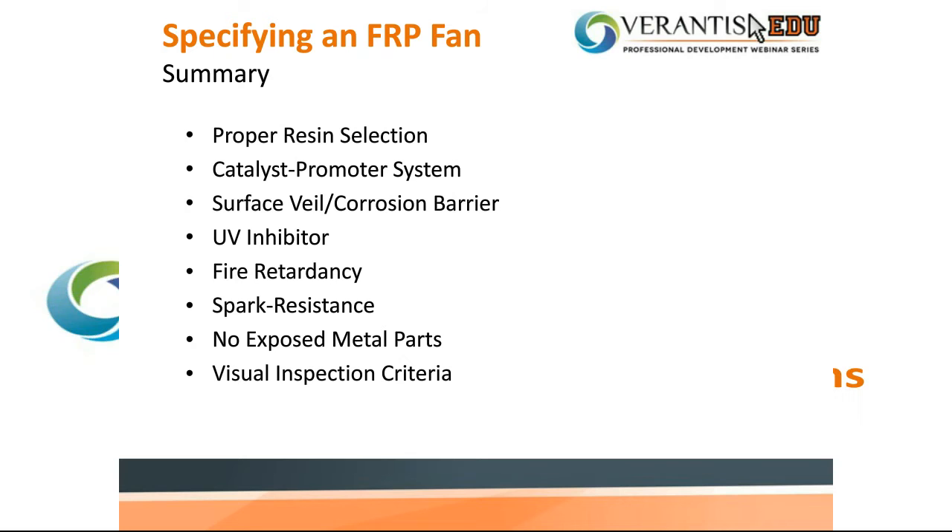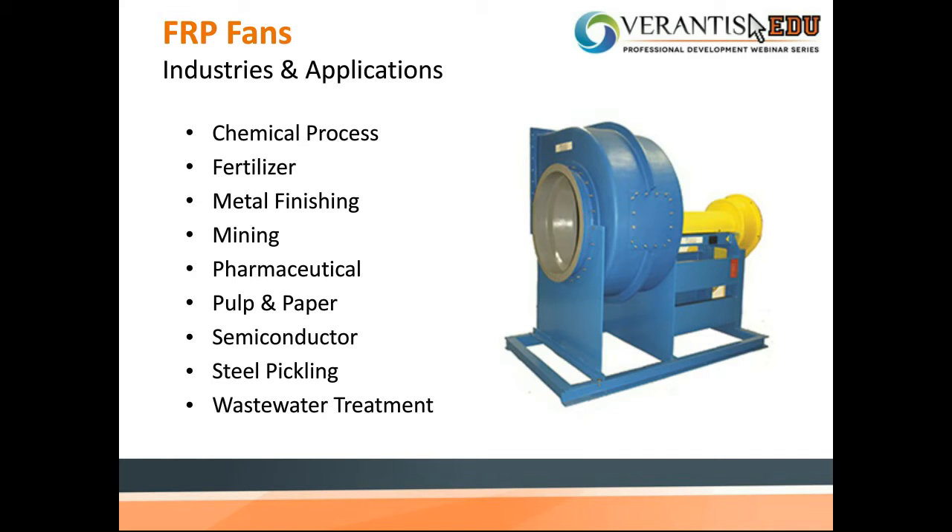Now I will pass it along to John Tokowicz to introduce FRP fan industries and applications. In the next few slides, we'll cover some specific industries and applications where FRP fans are a good choice for the intended service. This is a list of primary industries where FRP fans are well suited for both the process and the ambient environments — because the ambient environment can also be somewhat corrosive in nature.